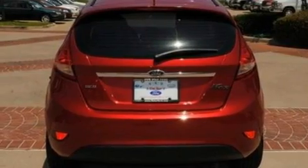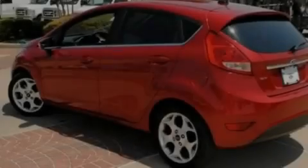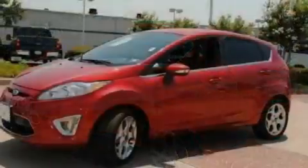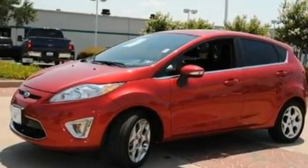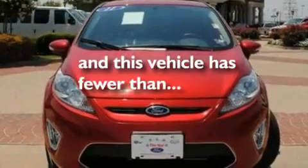Its top features include cruise control, an auto-dimming rearview mirror, front and rear reading lights, a 6-speaker audio system, leather and alloy steering wheel trim, aluminum wheels, a rear spoiler, a low tire pressure indicator, and a CD player. This vehicle has fewer than 7,000 miles on the odometer.